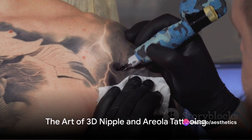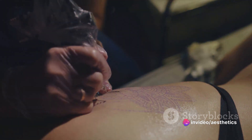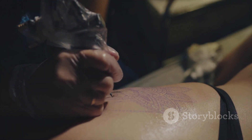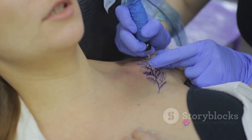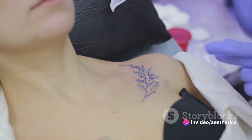The second module moves into the complex world of 3D nipple and areola tattooing. This is an art form in its own right, requiring precision, patience, and a deep understanding of human anatomy. It's about creating something that's not just visually pleasing but also emotionally impactful for clients who have undergone breast surgery.